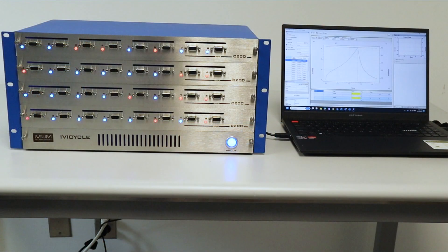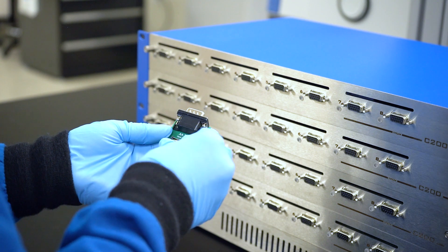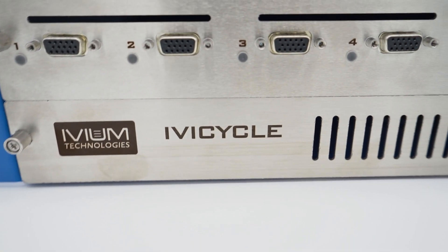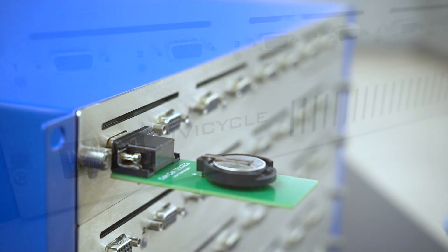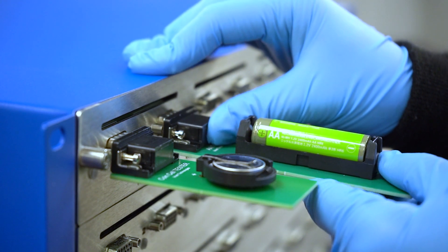Here we have an example of a battery cycler with 32 parallel channels for making independent and simultaneous measurements on batteries. This battery cycler is manufactured by Ivium Technologies, a Dutch company with over 20 years of experience in developing and manufacturing potentiostats and battery cyclers.